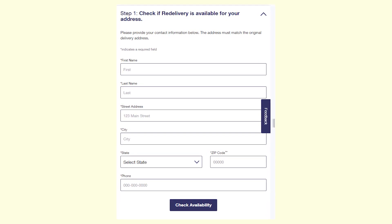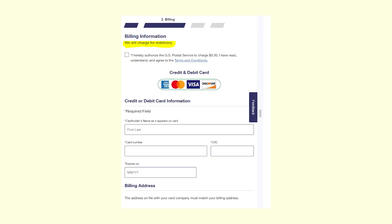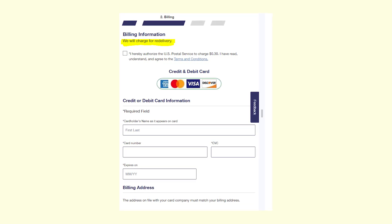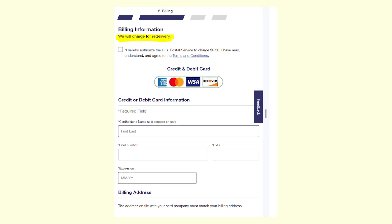The next step was where the actual scam happens, because on this page I was asked to enter my credit card information. They supposedly need to charge me for redelivery and it's supposedly only 30 cents.